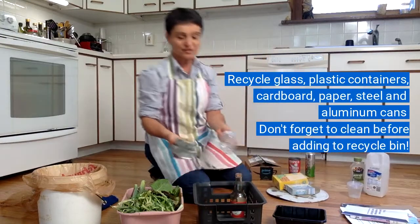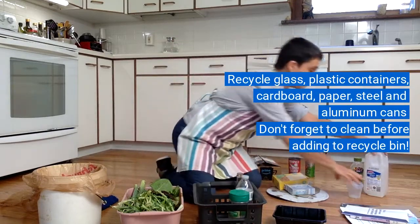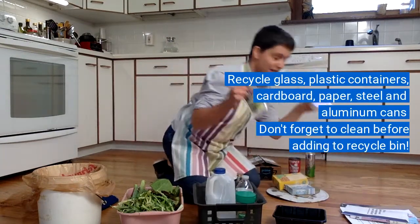You can put plastic containers — these are all made out of plastic and they all have the recycling symbol on them, and that's how I know they can go in there. Here is a milk jug, mayonnaise and ketchup.